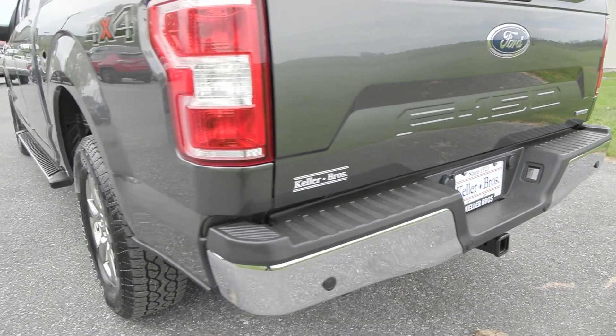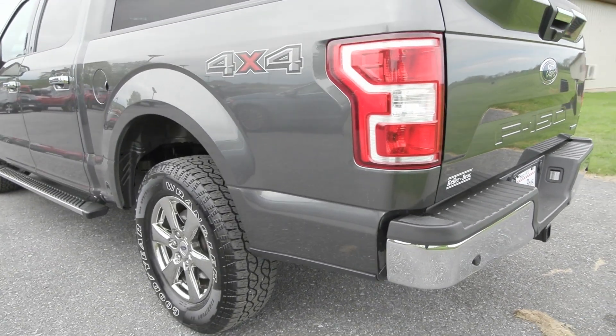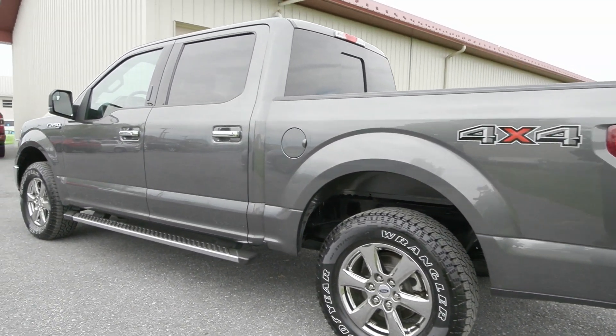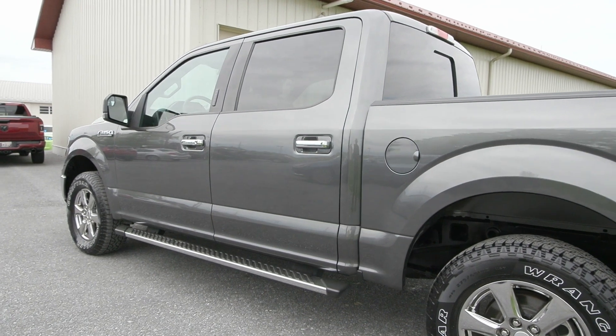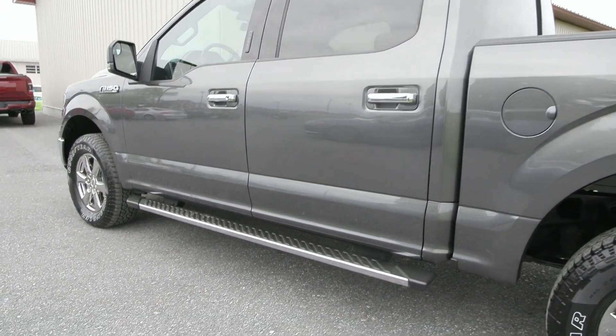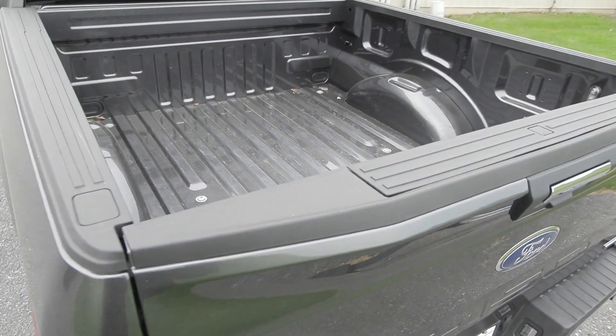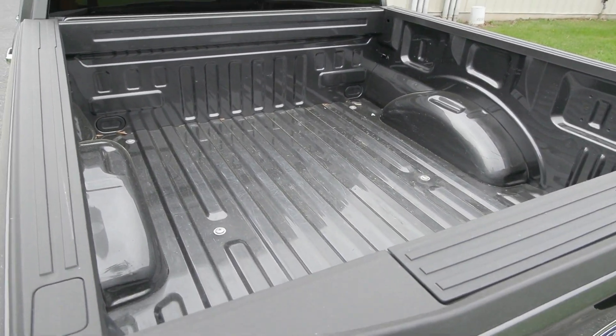Features equipped on this vehicle include the XLT chrome appearance package, which gives you the chrome front and rear bumpers. You also have the 20-inch chrome wheels on the side along with the chrome side step. It is also equipped with the XLT power equipment group package, which includes your LED box lighting.